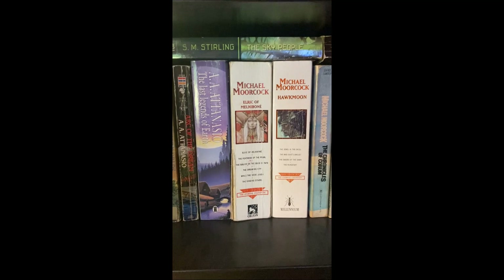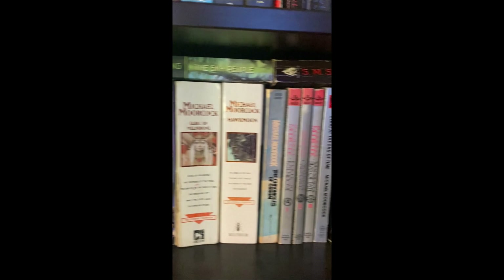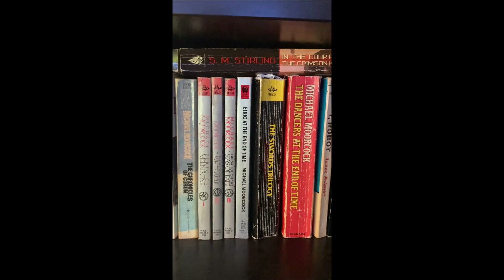SM Stirling writes a lot of alternate history books. I've only read The Sky People and I have the sequel — it was just fun, written in the style of early pulp. You've got people running around on Venus discovering dinosaurs and stuff, it was actually pretty fun. It took me three years to find a copy of In the Courts of the Crimson Kings, which I have not read yet, but I'm gonna reread both sometime — at least the first one was just fun.